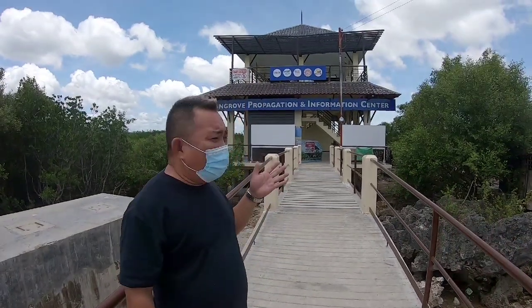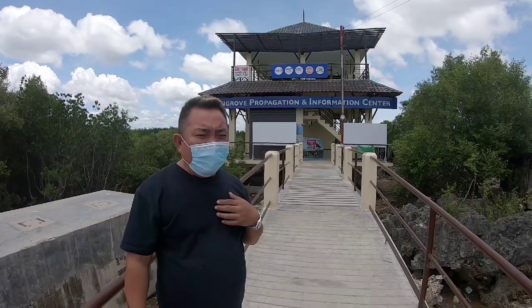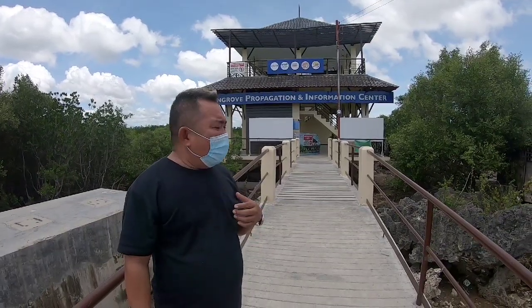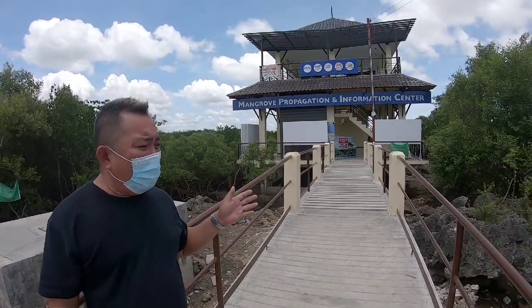Hello, welcome to Mangrove Population Formation Center. I am Tony Salunay, I am an ecotour guide and I am always here watching this mangrove center to protect our mangroves.